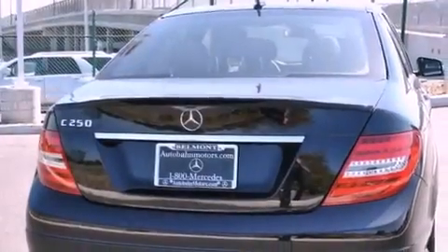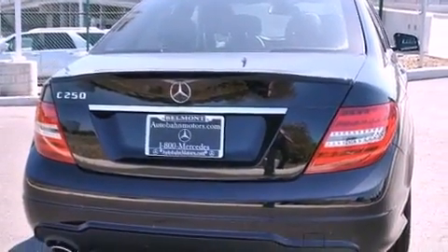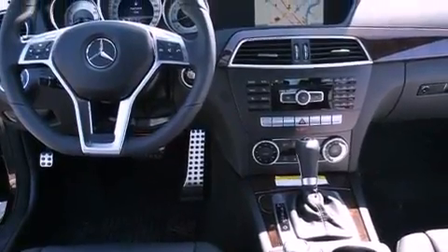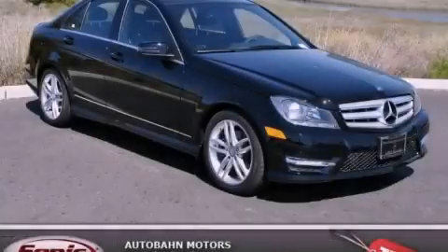With an EPA estimated rating of 31 miles per gallon on the highway, fuel efficiency does not take a back seat. This vehicle is sure to sell fast — call and arrange your test drive today.